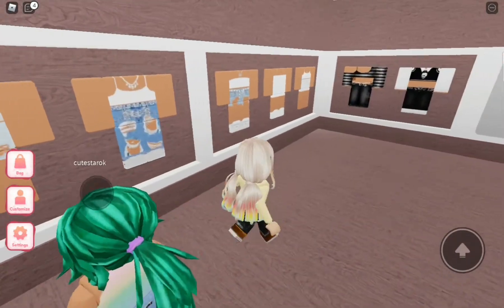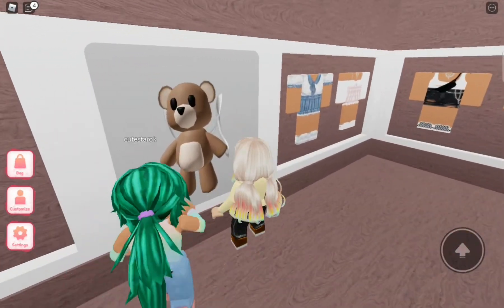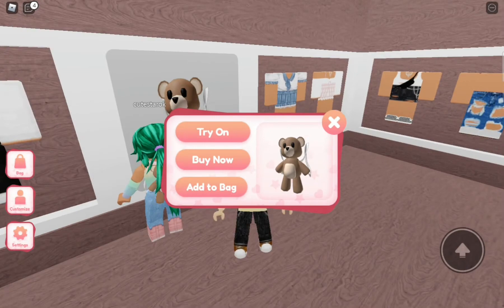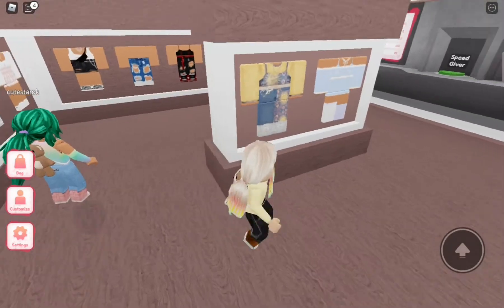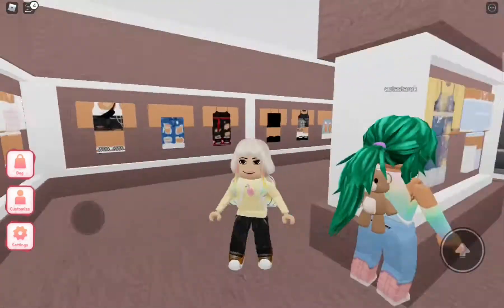Oh, I love this. Look at this bear! We can be Teddy Bear, I think. No, it's just going to be in your back — it's a backpack. I'll wear it, see? It's a backpack. Yeah, I like it.